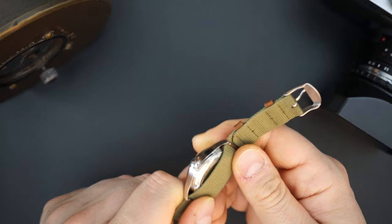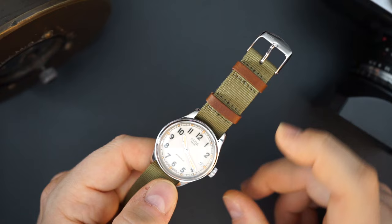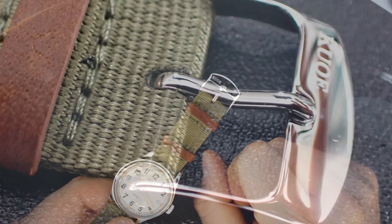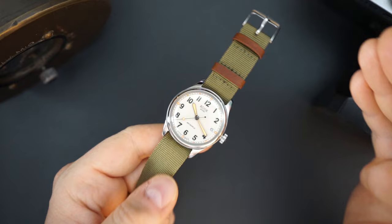The single-pass NATO does add maybe a millimeter of thickness. I'm going to put a strap on it so you guys can see what that looks like. The buckle on the strap is also signed - it's a press buckle, nothing too impressive. However, this is not a very expensive watch. I believe it retails for $275, and that's with the extra strap.